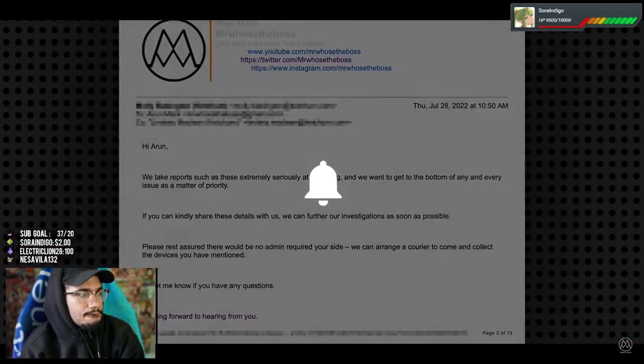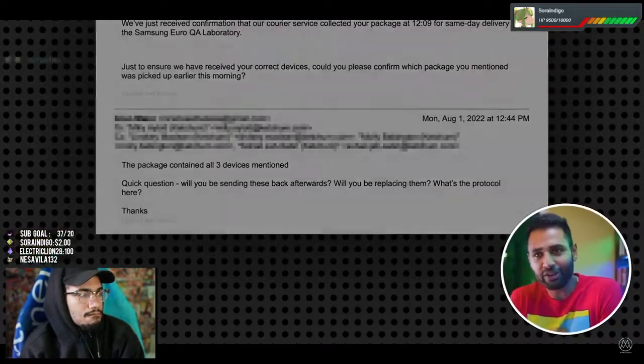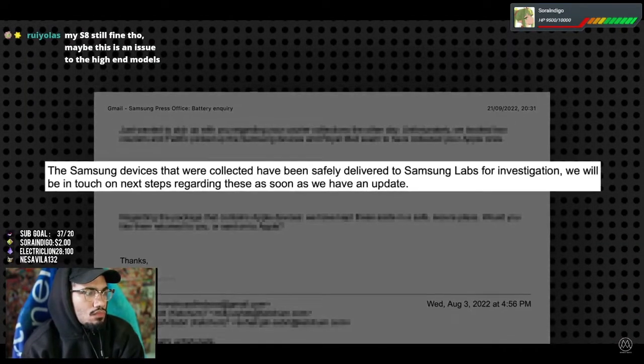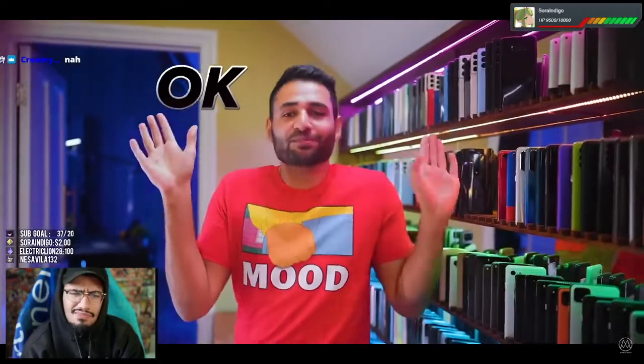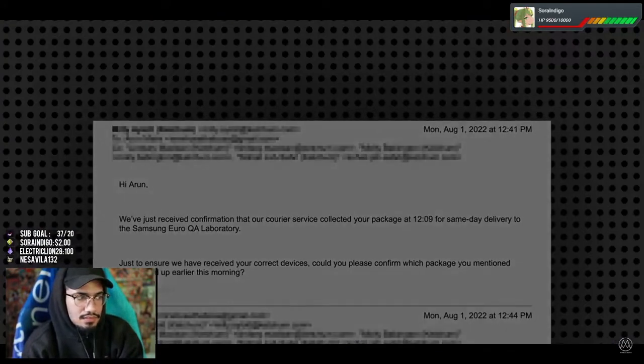But then they pressed further, saying they take inquiries like these extremely seriously and that they were going to collect those phones. So I agreed, but I was also curious — will you be sending these back afterwards? Will you be replacing them? What's the protocol? Which was basically ignored. She just said the devices had reached Samsung Labs and they would let me know when they had an update. I asked again, only to get the same response. I thought it was most likely the person sticking to protocol. Even though I was a little miffed that all the phones were broken and they'd taken them with no promise of repair or replacement, at least I expected an update in a few days. This conversation occurred on August 1st. It's been over 50 days since the devices were collected and I haven't had a single follow-up.